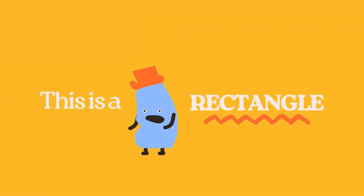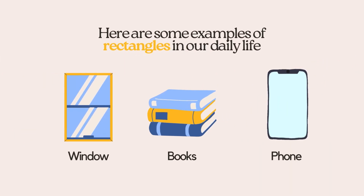This is a rectangle. Here are some examples of rectangles in our daily life: window, book, phone.